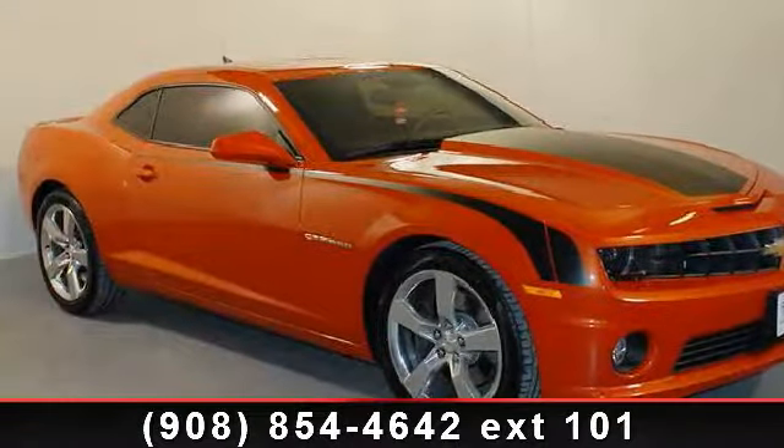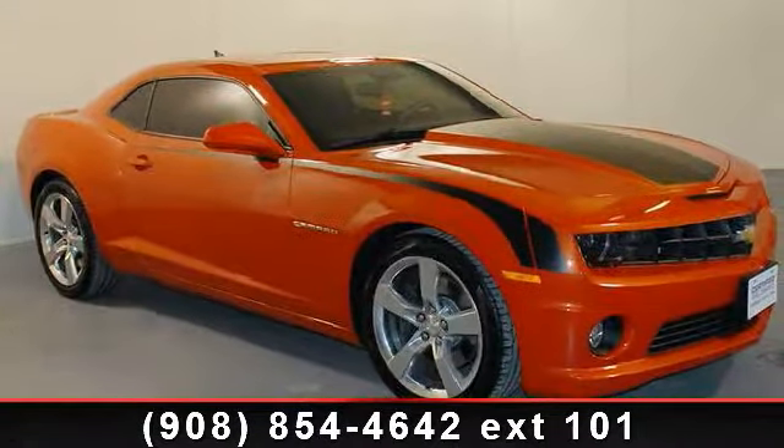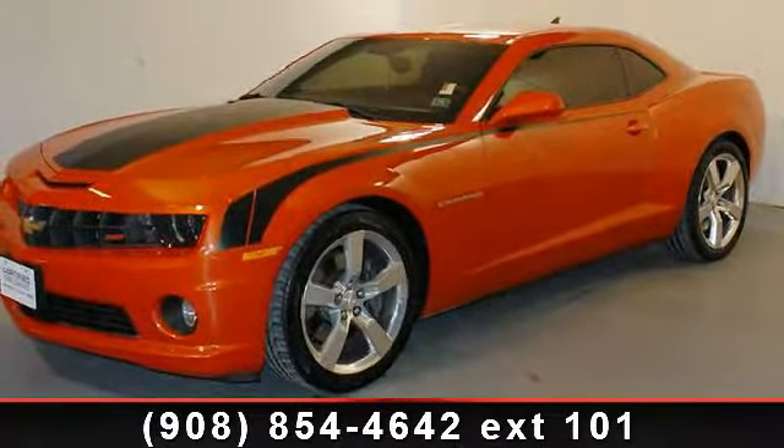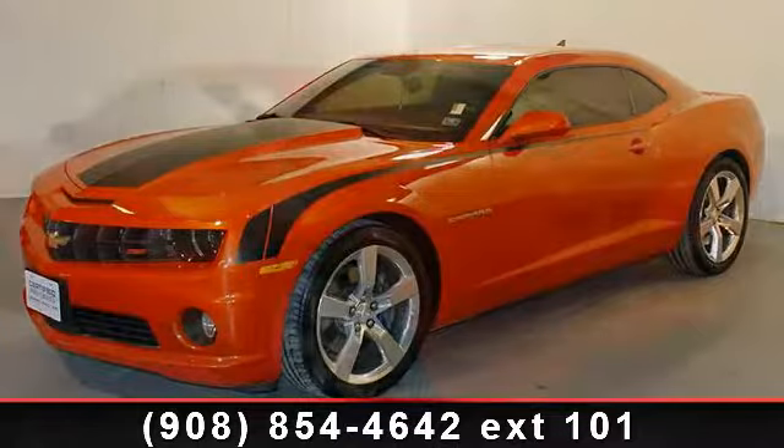Presenting the 2010 Chevrolet Camaro SS. If you are looking for an automobile with great features, look no further. Enjoy these notable features: